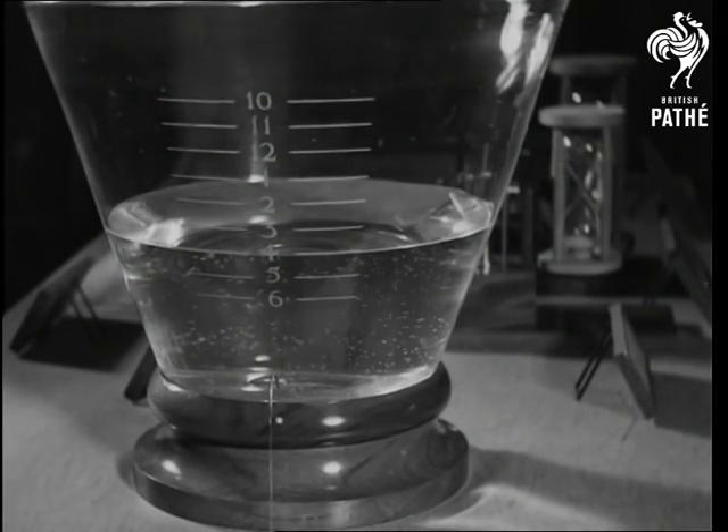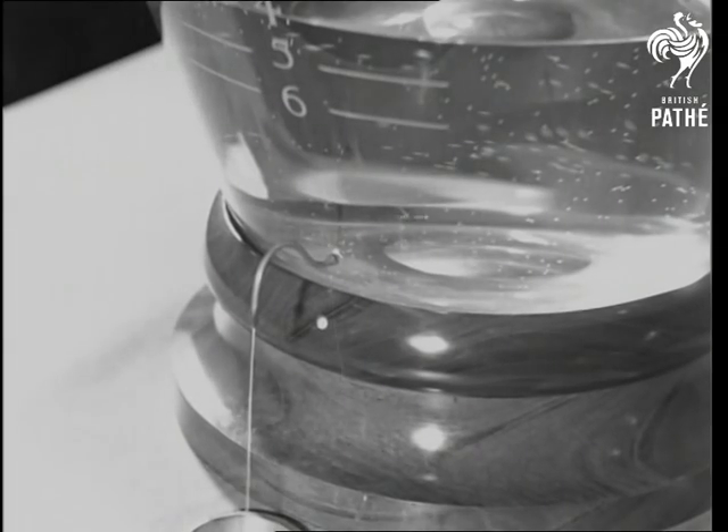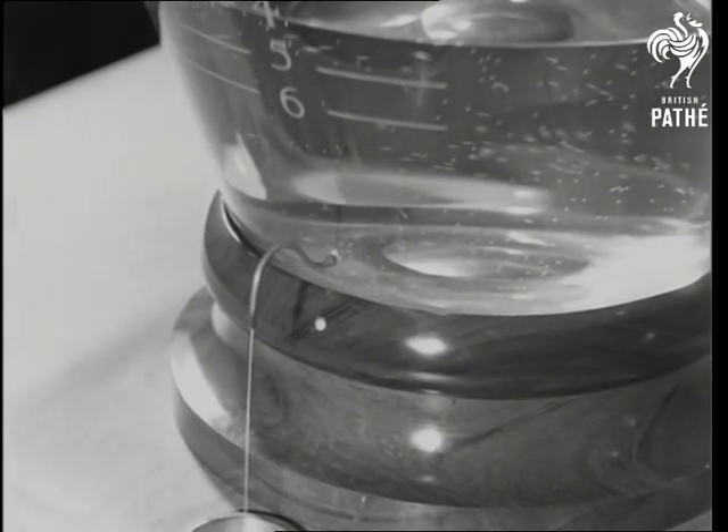The ancient Egyptians were responsible for this water clock, which they used for recording the hours of the night. The water escaped slowly through the little hole and the time can be told by the scale of hours marked on the side.